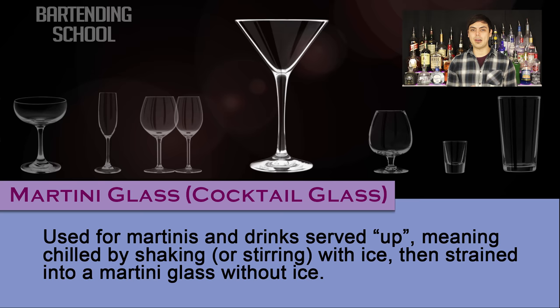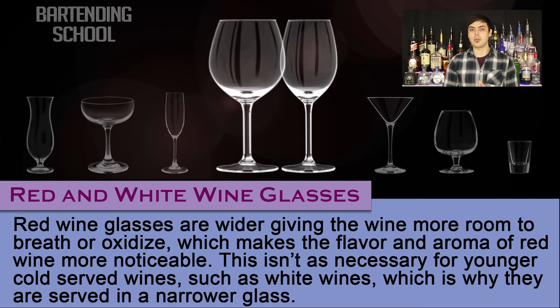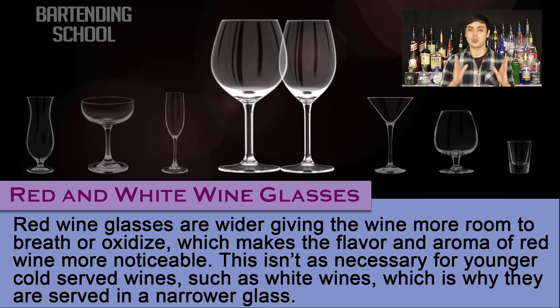Red and white wine glasses. These glasses are similar with only subtle differences. Generally speaking, red wine glasses are wider, giving the wine more room to breathe or oxidize, which makes the flavor and aroma of red wine more noticeable. This isn't as necessary for younger, cold served wines such as white wines, which is why they are served in a narrower glass.